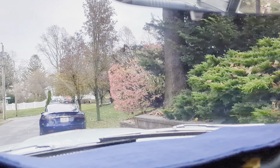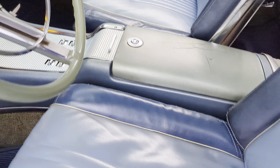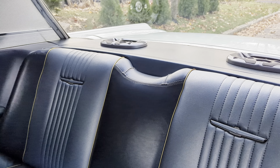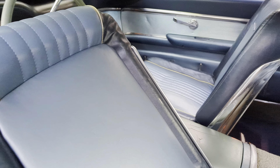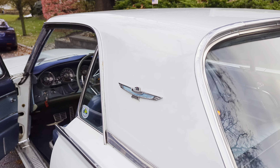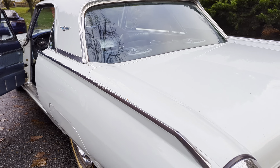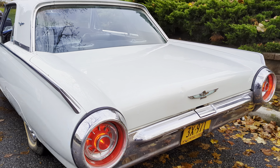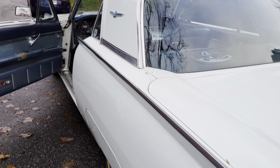The rear mirror needs to be tightened up. I think the brakes have to be gone over. Looks like the brake lights are kind of stuck on.